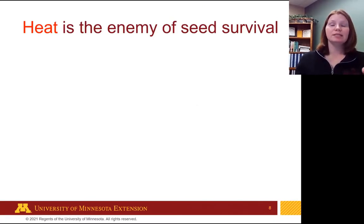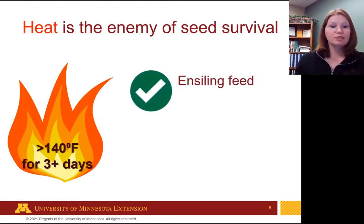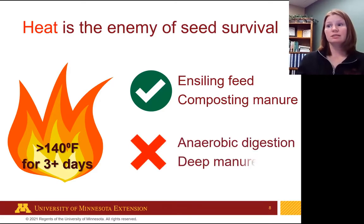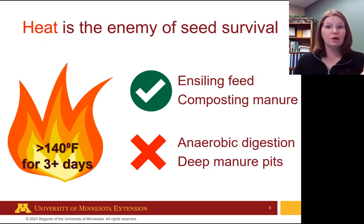So what else can we do? In general, heat is the enemy of seed survival — over 140 degrees Fahrenheit for three or more days. For larger grass seeds, as low as 102°F was enough to kill them. For smaller hard-coated seeds, we need a higher temperature for longer duration. Ensiling feed turns out to work pretty well if appropriate for the feed type, and composting manure is another option. What doesn't work is anaerobic digestion or deep pit manure for these small hard seeds.